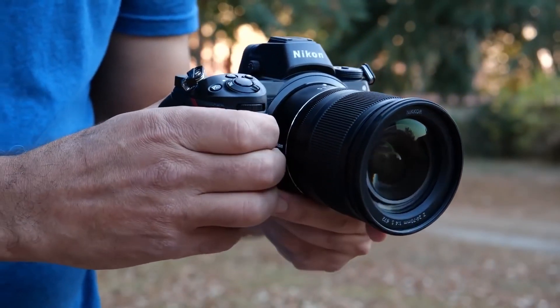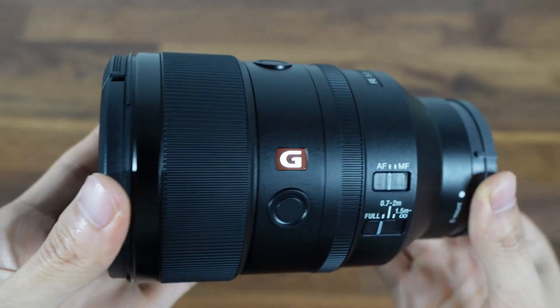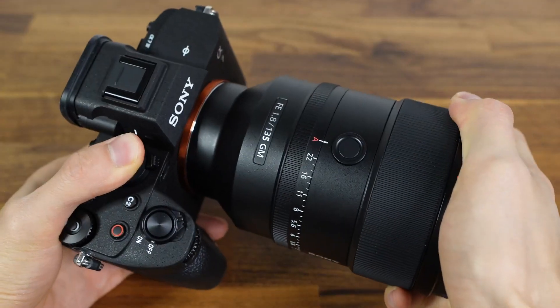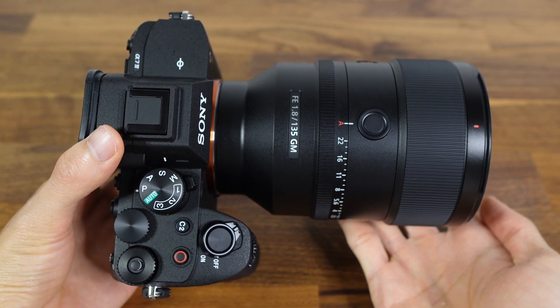Regarding lens compatibility: if you buy a DSLR with interchangeable lenses, you're stuck using only equipment from that particular brand. It might be more cost-effective to purchase additional lenses from the same manufacturer if you already have a few of their products.